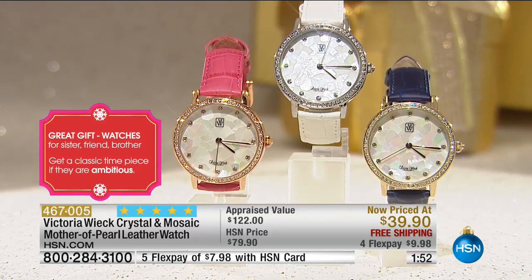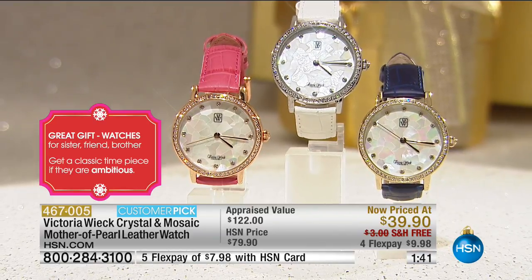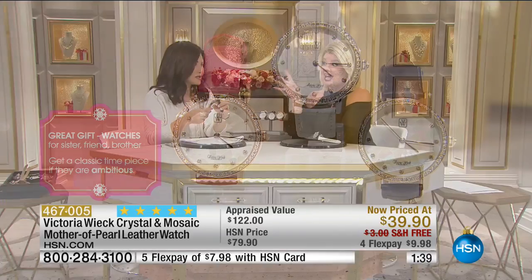It's $39.90! On my sheet it said $59. The customer picks are all perfect five stars. We offered it at $79.90, so it's $40 off while they last, with free shipping.